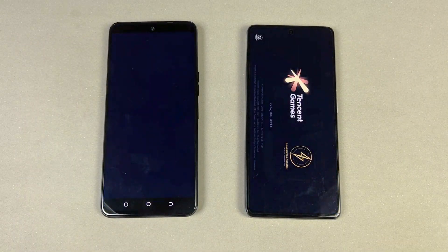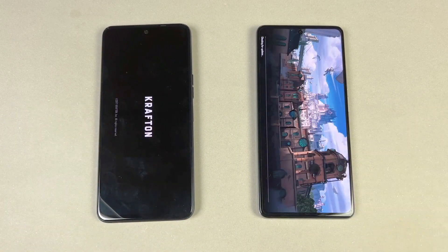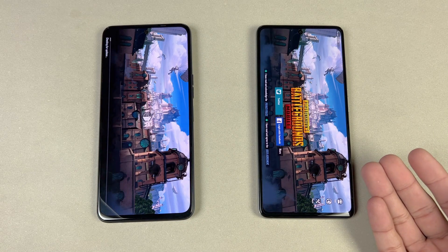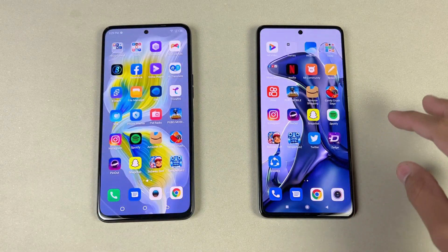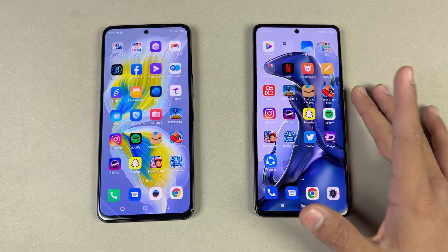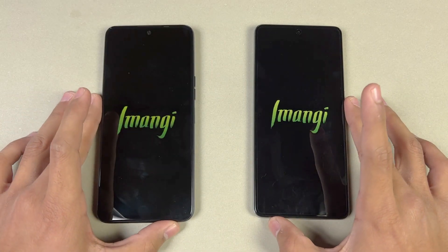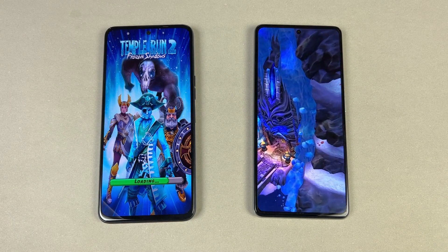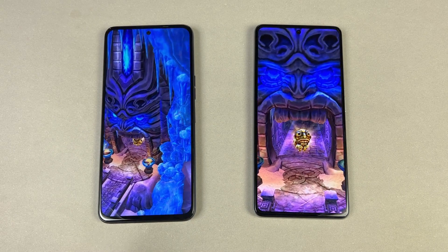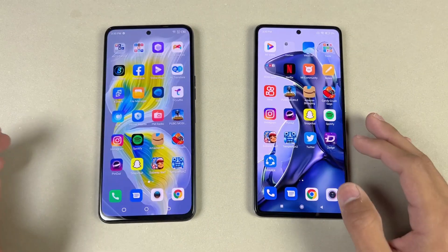Now let's open PUBG Mobile — it opens up faster on the Xiaomi 11T. The Xiaomi 11T is done first, then Tecno is also done — about 2 to 4 seconds difference. Also, on the Xiaomi we have smooth graphics with 90 FPS versus smooth graphics with ultra framerate on the Tecno — no comparison in terms of gaming performance as well. Now let's open Temple Run 2 — it's faster on the 11T, which is obvious, while the Tecno is taking a lot of time. That's the difference between the G96 versus the Dimensity 1200 — about 2 to 4 seconds difference.